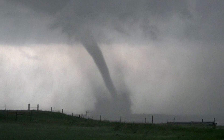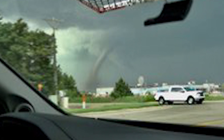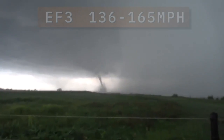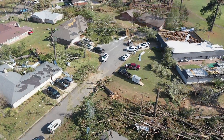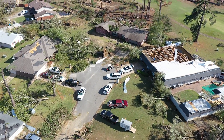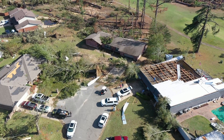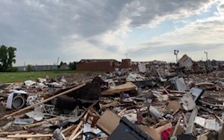Then we have EF-3 tornadoes, like one chased near Farnham, Nebraska on May 17, 2019. EF-3 tornadoes have winds of 136 to 165 miles per hour. Entire neighborhoods can be ravaged, with only a few interior walls left standing in each home. Only a third of tornadoes fall into the EF-2 to EF-3 category. A direct hit from an EF-3 tornado can ordinarily only be survived below ground.